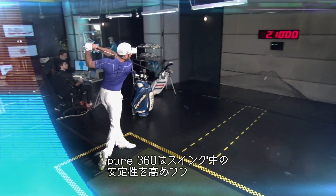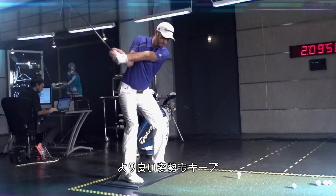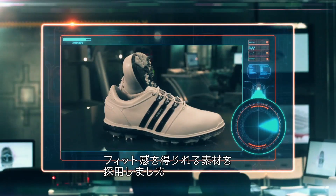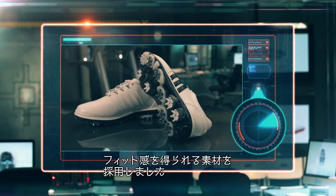The shoes are designed to promote stability throughout the swing, while providing better posture and spine alignment. The completely waterproof upper features the thinnest and softest leather Adidas Golf has ever used.